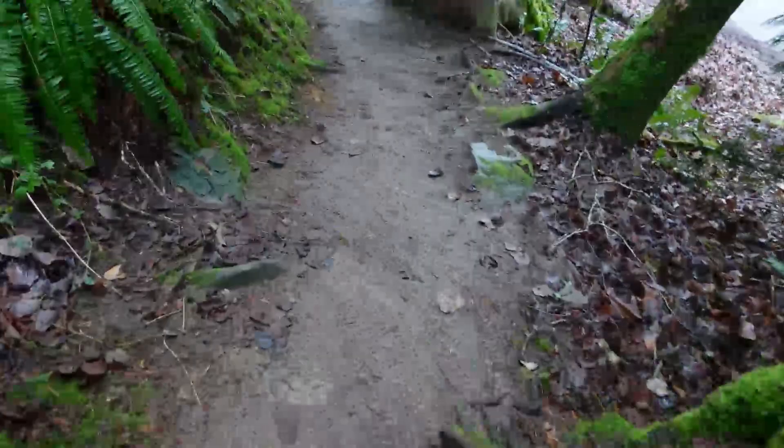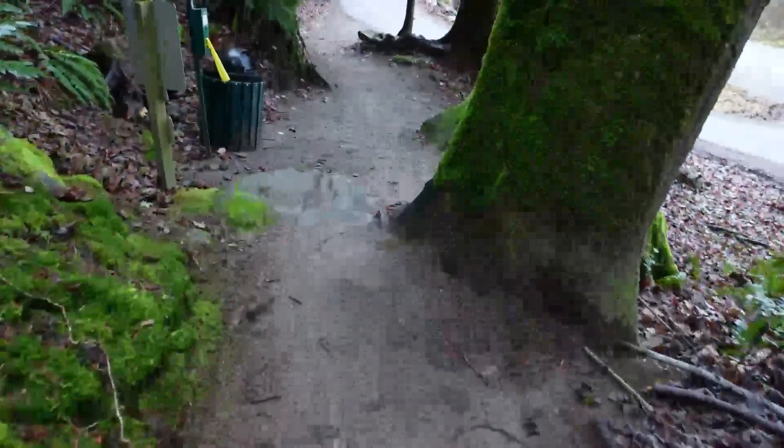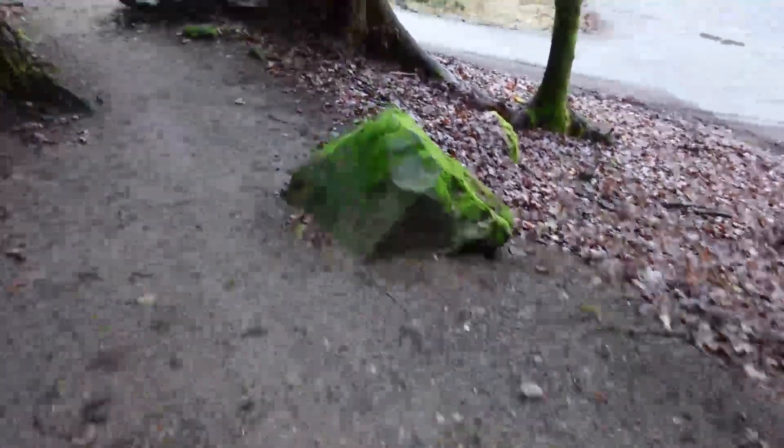The old knee is starting to tighten up again but we're almost there. One step at a time, we'll get there — keep going. Last turn, we're almost there. Road opens up, bathrooms are near, car is still here.